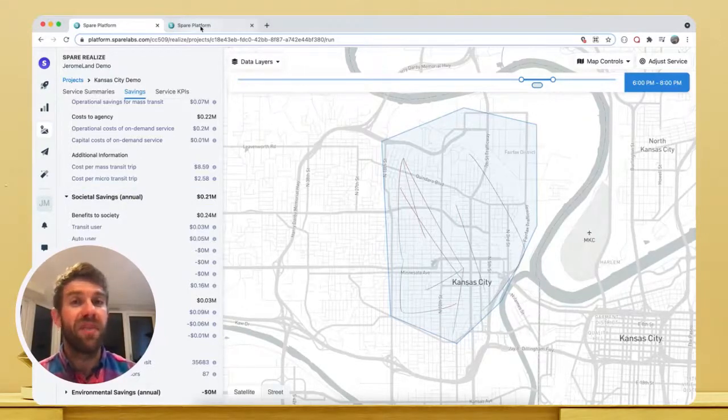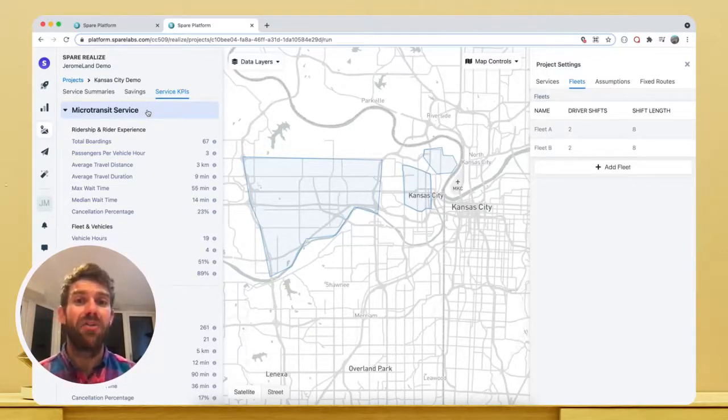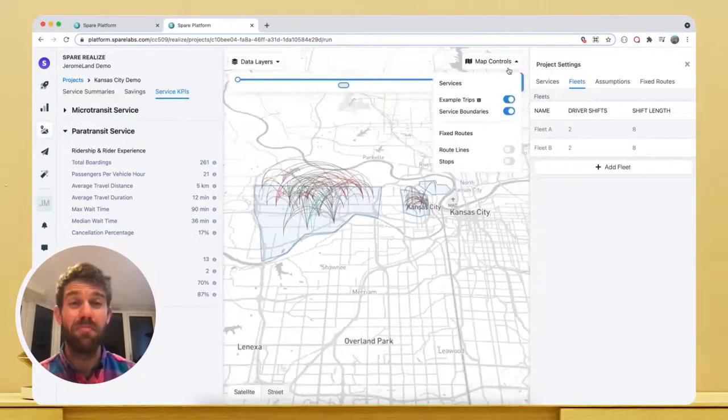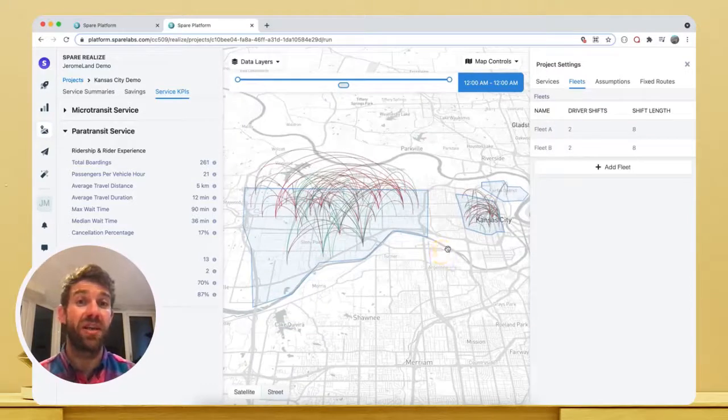Here we've designed a fairly simple microtransit service, but with Realize it's possible to do far more. I'll show you a big on-demand transit plan I designed earlier, including microtransit and paratransit services, all together with multiple zones which share their fleets to maximize the efficiency of each vehicle hour spent on the road. This is a transit plan that could transform the way residents and commuters move around in this part of Kansas City.